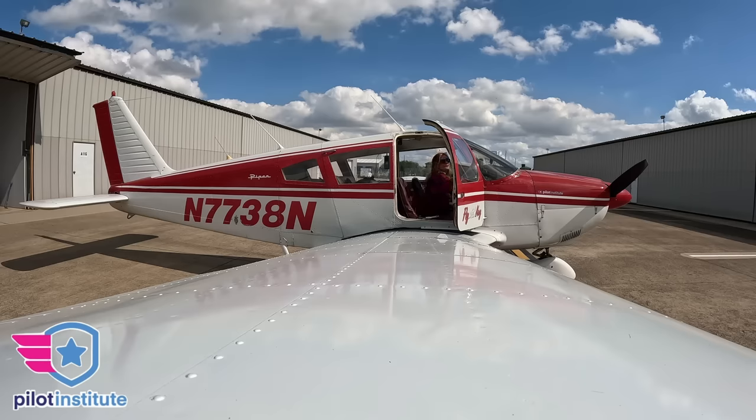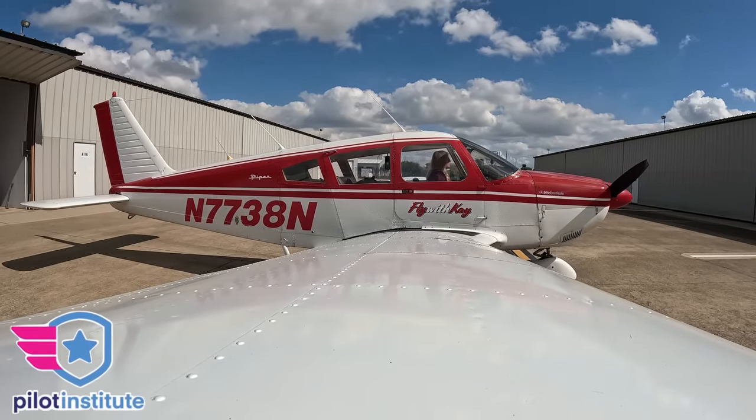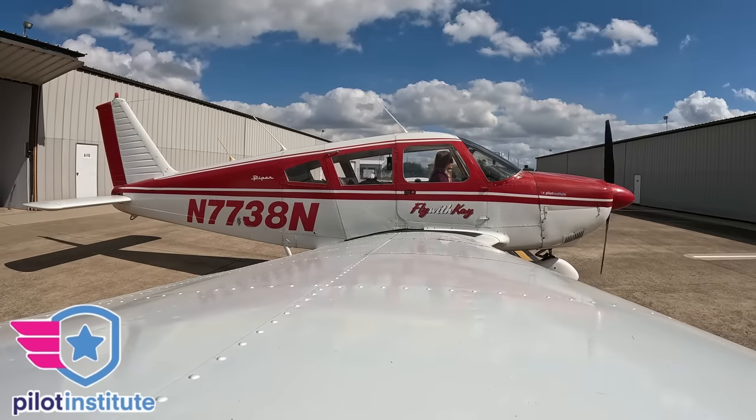It is a hot one today. Holy moly. This video is proudly sponsored by Pilot Institute. Make sure you stay till the very end to find out about their incredible sale, because it's really good.